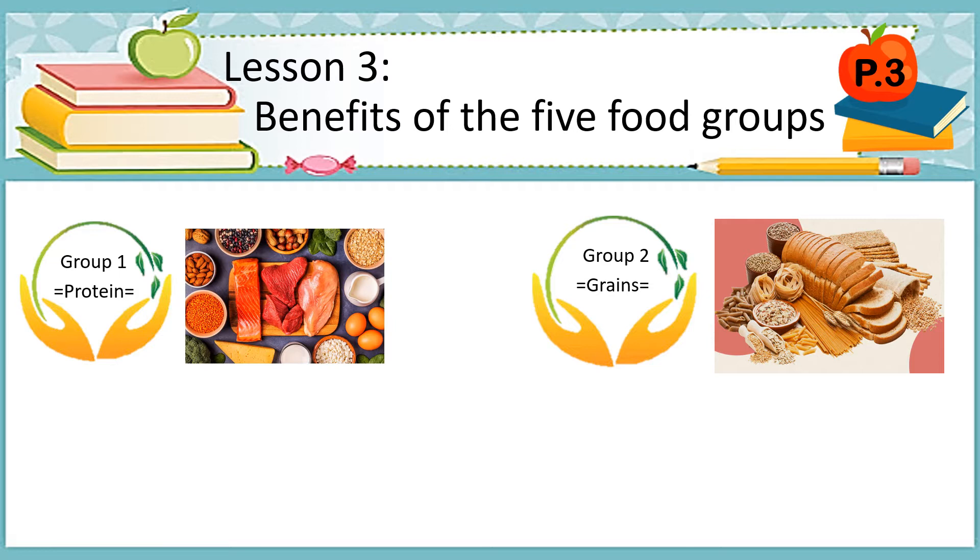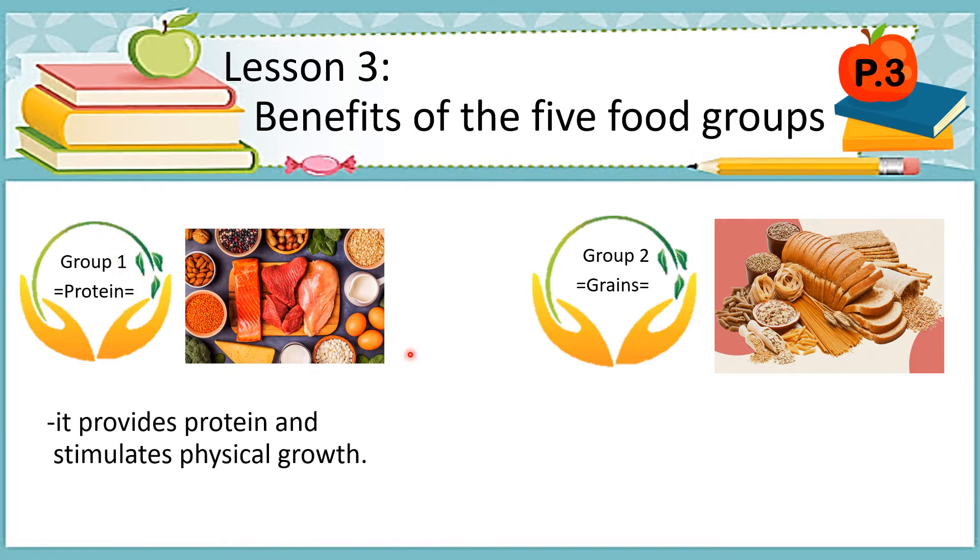As you can see on your screen, what are the benefits of these foods? Let's start with number 1, which is about protein. When we say protein, it stimulates physical growth.